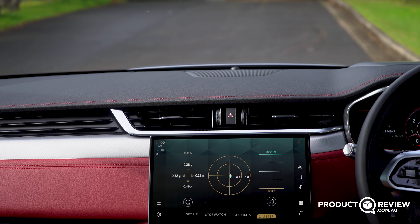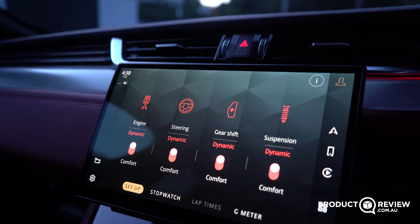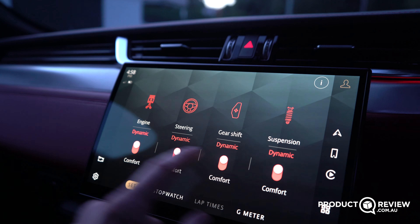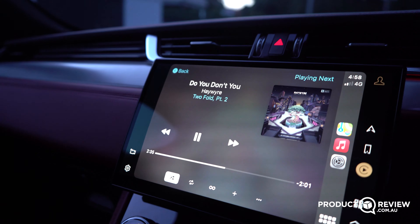There's also this really cool thing called dynamic information, which comes in Jaguars. You can set up the dynamic drive mode and change what you want the engine, steering, gear shift, and suspension to be when you go into dynamic mode — so you can fully customize that mode. You've also got a stopwatch for when you want to time the school run or when you're out on track, with multiple lap times you can set and review. And there's a g-force meter as well.